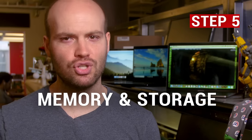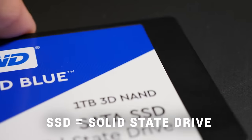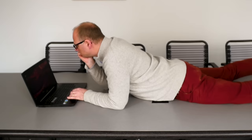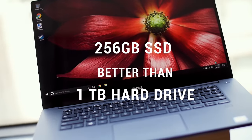To hit the sweet spot between price and performance, mainstream laptops should have at least 8GB of memory, but you'll want at least double that if you are gaming or editing multimedia. You should also choose a solid-state hard drive, known as an SSD, instead of a regular hard drive whenever possible. Unless you have many 4K movies or thousands of data files, a 256GB SSD will offer a far more enjoyable computing experience than a 1TB hard drive, and it'll cost about the same.